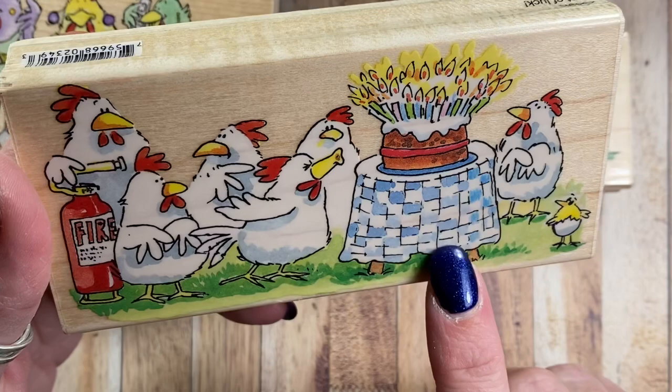But anyways, those are my Penny Black chicken stamps. Thanks for watching — hope it was fun. Bye!